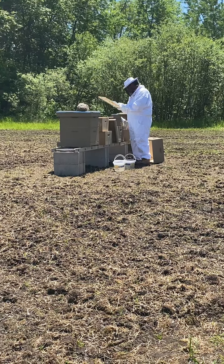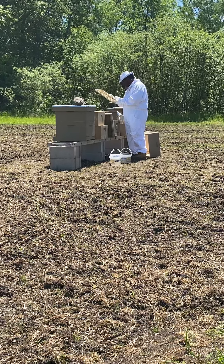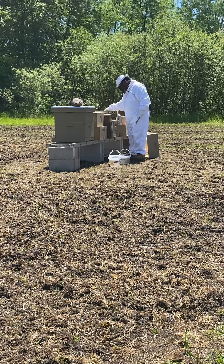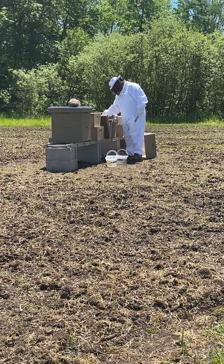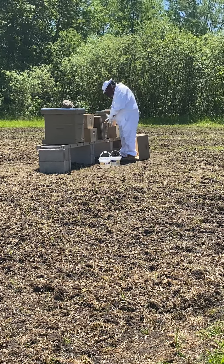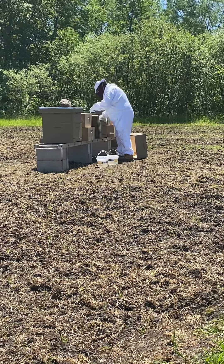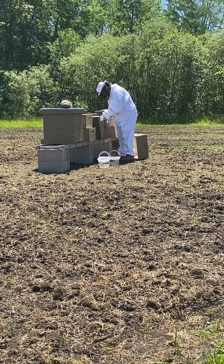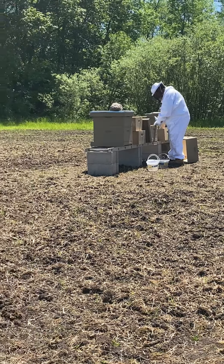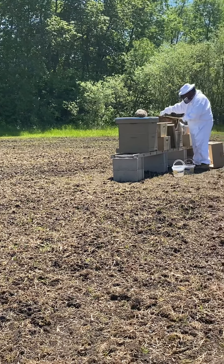The plan today is to potentially add another box with 10 more frames and switch the type of feeding container he's using. He was using jars and he's going to try using these large ice cream pails.